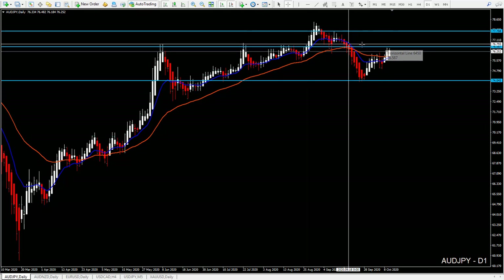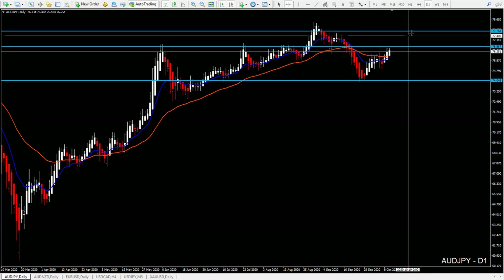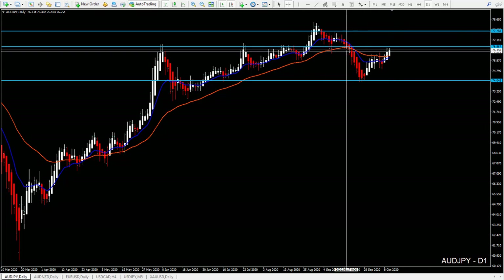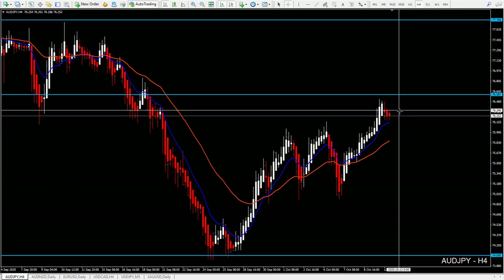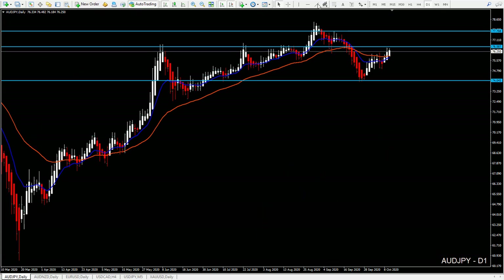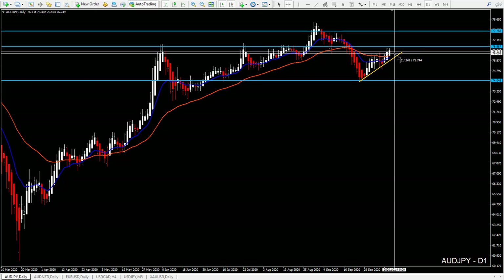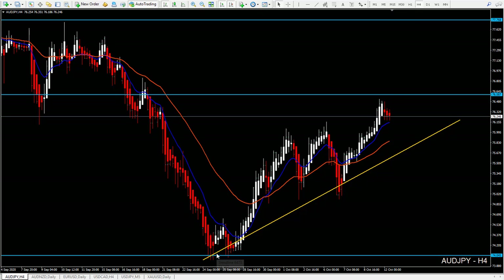We still have an uptrend but we also have smaller resistance. If price is not making any good setups but is breaking our daily 2-3 line, you can still look for short entries and target this support level, which is also around 200 pips.